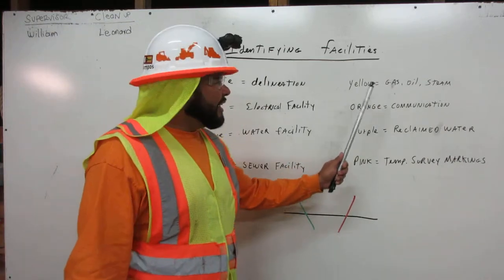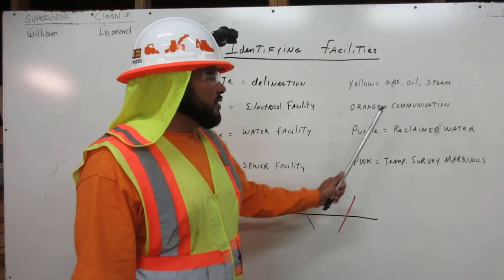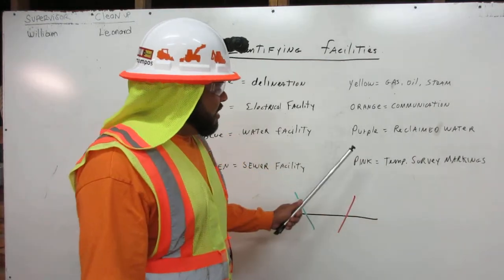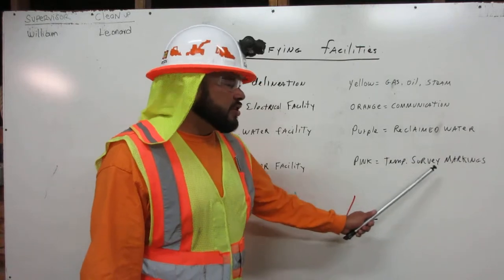Yellow is for gas, oil, or steam facilities. Orange is for communication. Purple is for reclaimed water. And pink is for temporary survey markings.